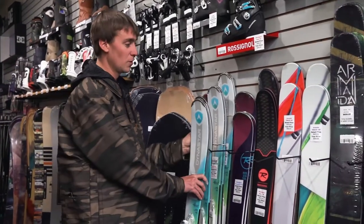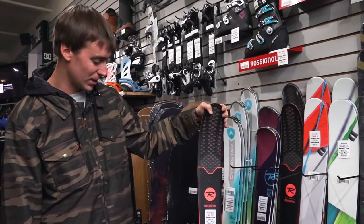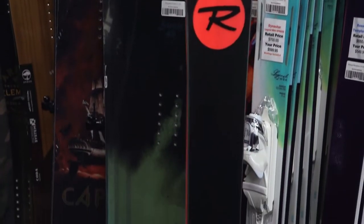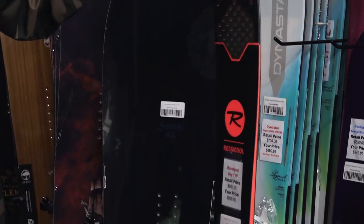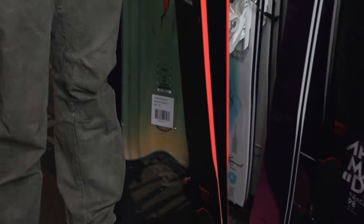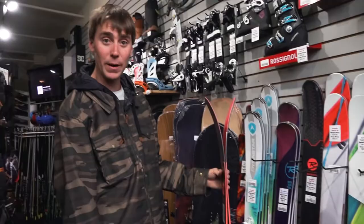The next ski is the Rossignol Sky, which won a ski magazine award this year. This is perfect for the person who likes to get off-piste but still works really well on the groomer. It's more of an advanced ski for a woman who can ski both off-piste and on-piste. As you can see from the profile, it's still cambered underneath but has that early rise tip so it rises well in the powder.